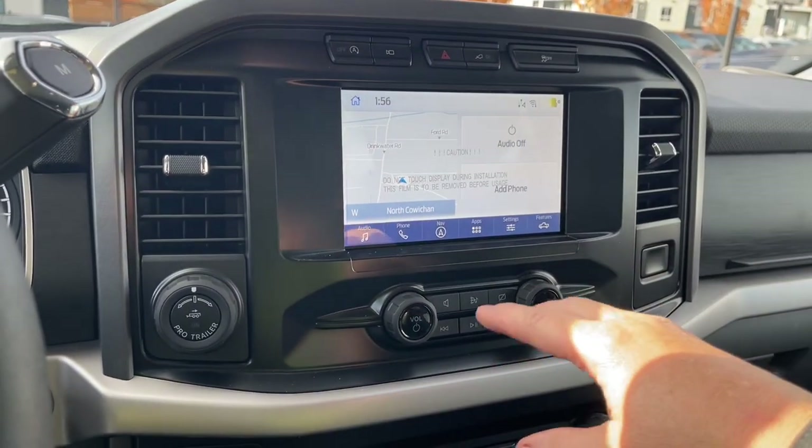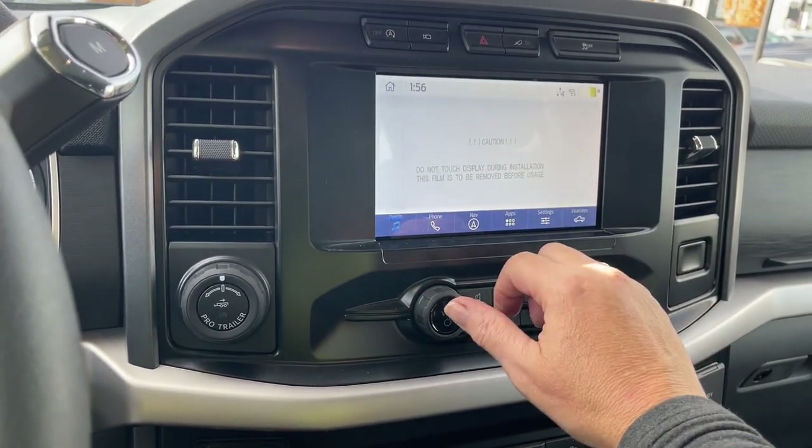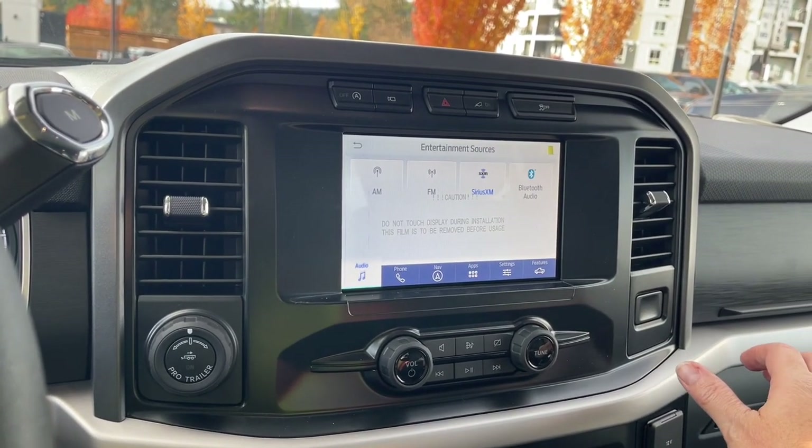On the main screen we can choose what we want. We have audio, so you have your different options and your sources: AM, FM, Sirius satellite radio, as well as Bluetooth.